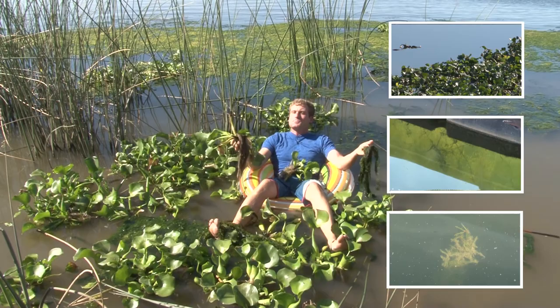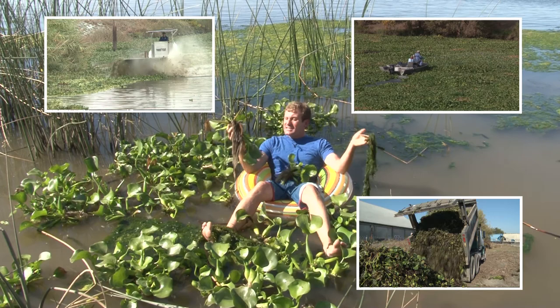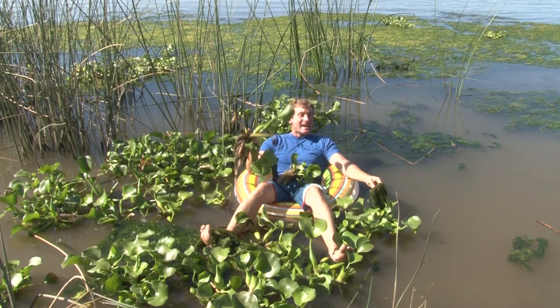Water hyacinth, algae, milfoil — it's noxious weed that's been plaguing the San Joaquin Delta for years. It gets stuck up in boat motors and kills native plants. The blooms aren't as bad this year, but the state, the federal government and the county has spent millions trying to get rid of this stuff. But there's an inventor out of Modesto who believes he has a bright idea.